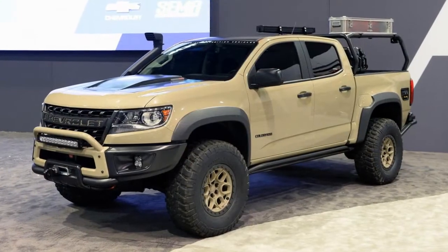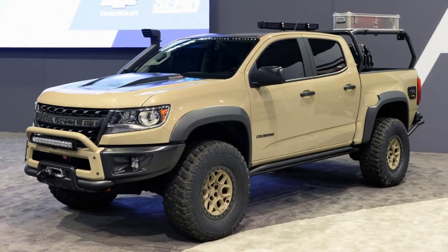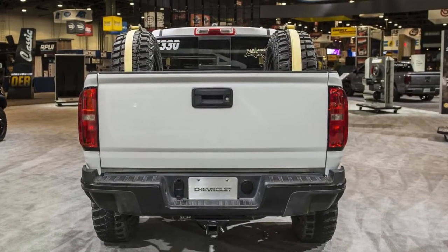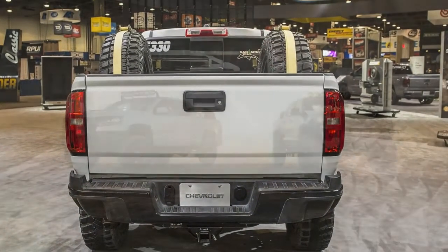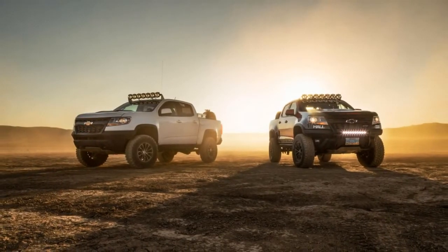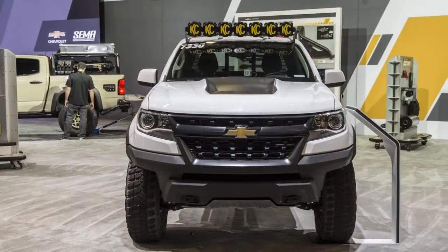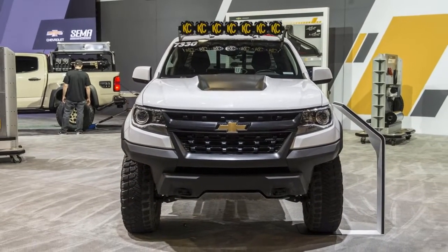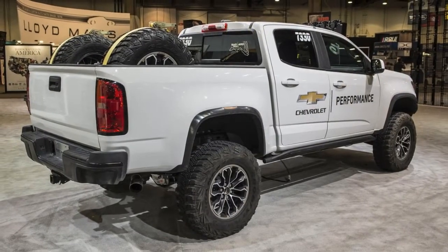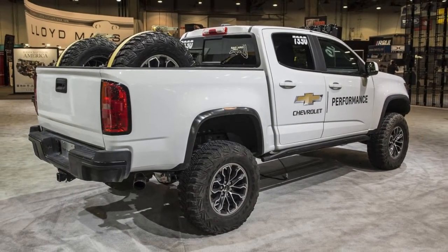American Expedition Vehicles is mostly known for building some of the most badass Jeeps and Rams around. Models like the Brute, Recruit, and Prospector are serious vehicles meant for off-roading and overlanding. While AEV may have a history with Chrysler, for SEMA 2017 Chevrolet partnered with the off-road outfitter for the Colorado ZR2 AEV, a one-off concept fitted with just about everything one needs to tackle an overlanding adventure.